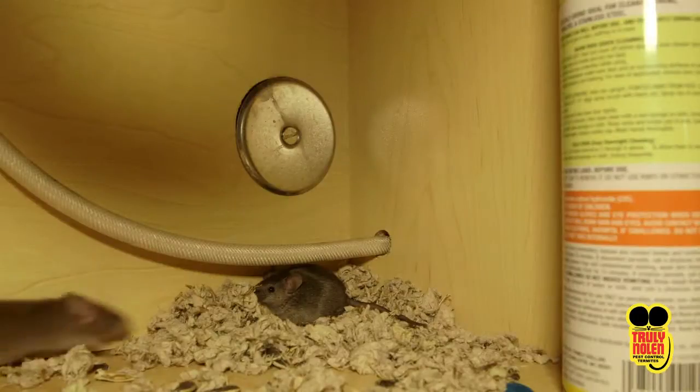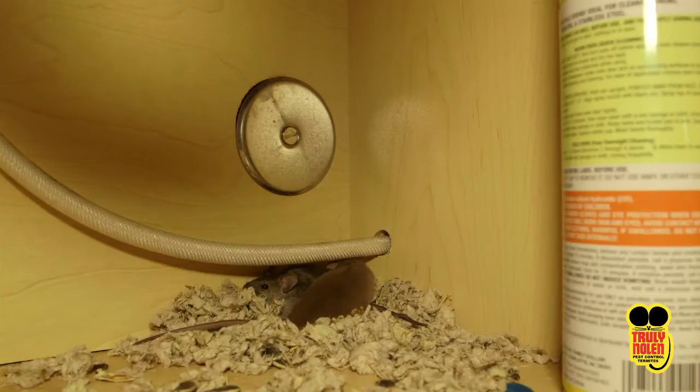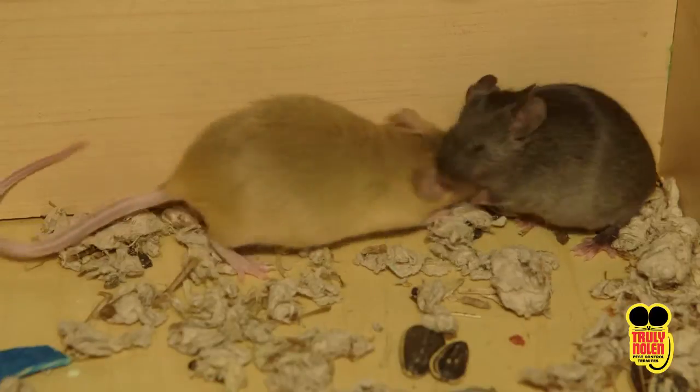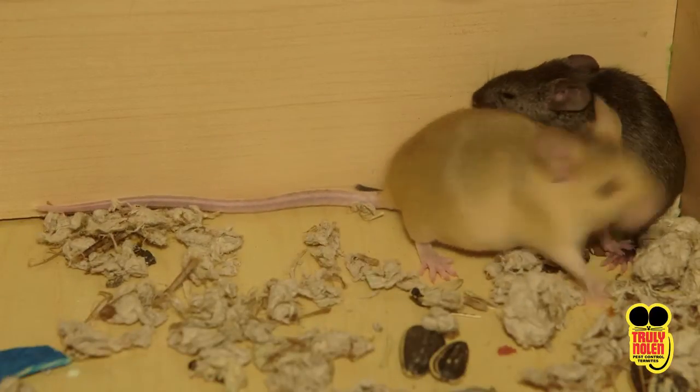The house mouse is known to be more active at night and lives within a group. They are fast runners, quick climbers, jumpers, and swimmers. They normally stay and live near the home and rarely travel far from it.